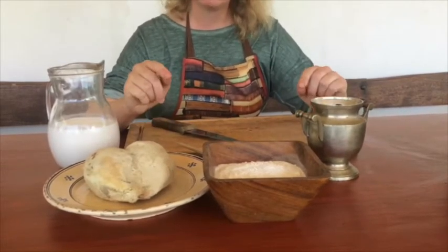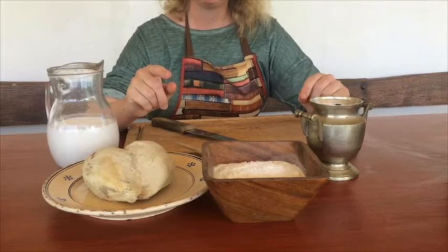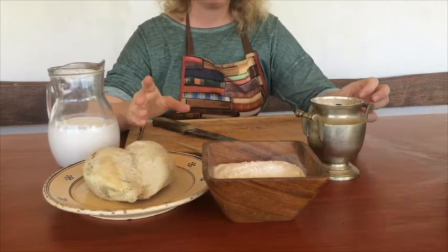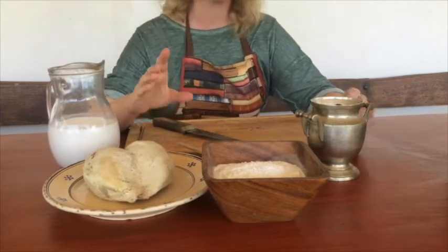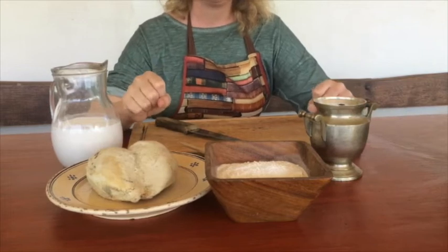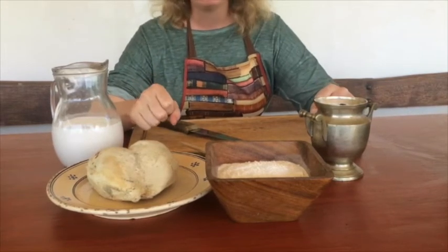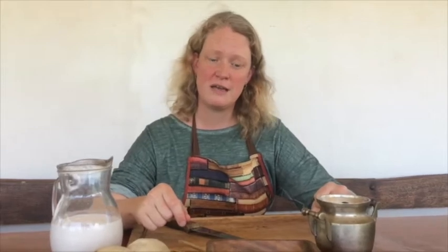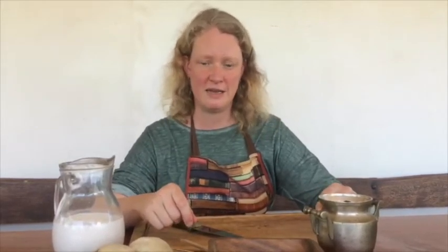There are also several versions. Today I will focus on one that is actually described in two different sources. One is the same as I was already talking about with the fava bean puree from Würzburg, from Germany — Das Buch von guter Speis. And also in the Forme of Cury, which is from England around 1390. Those two recipes are basically the same.